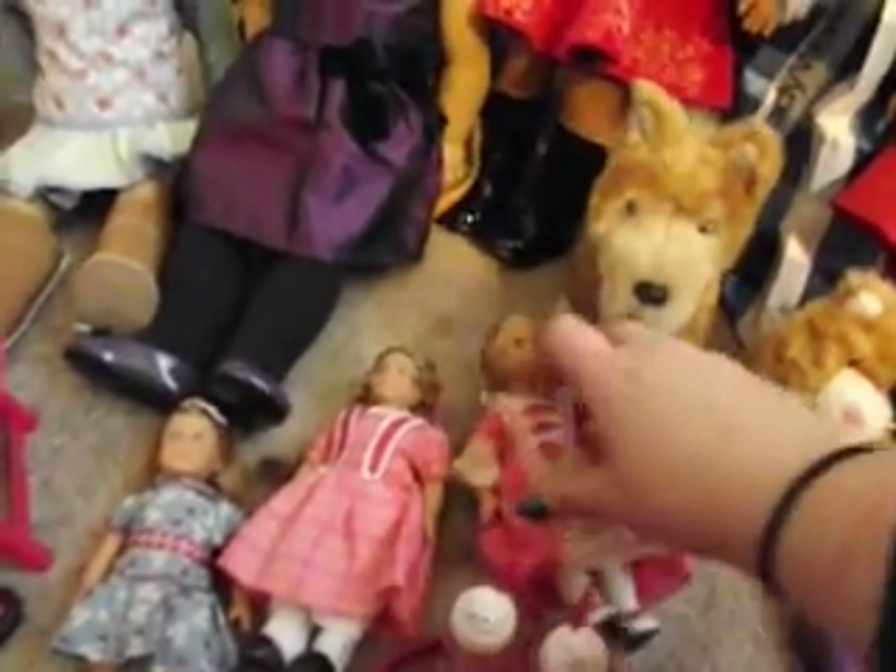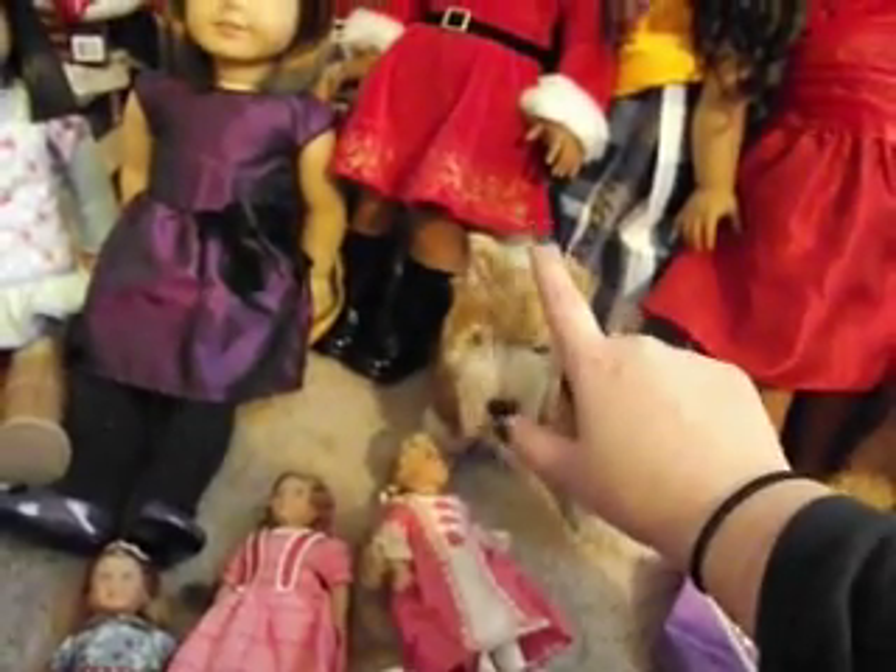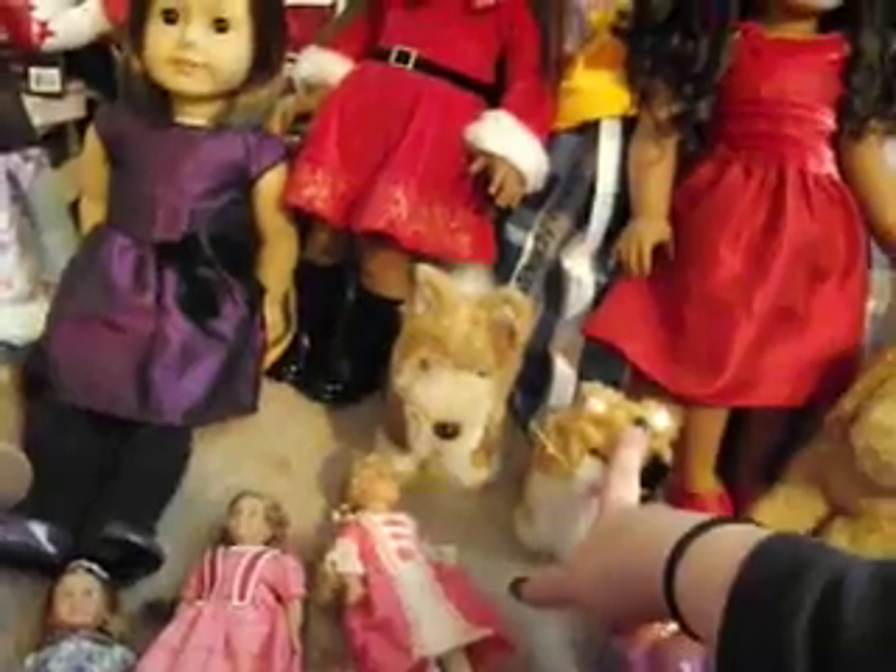Those are the accessories. And then I got three mini dolls. I have gotten mini Emily, Mary Grace, and Elizabeth. And then on Cyber Monday, I also got these two of the animals.